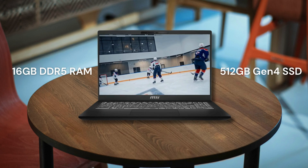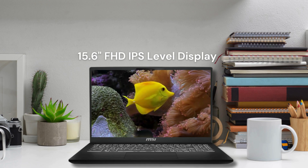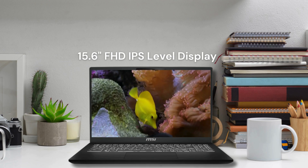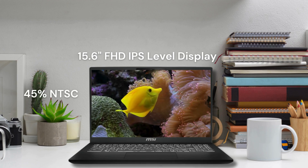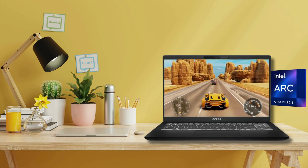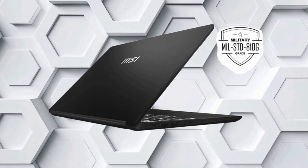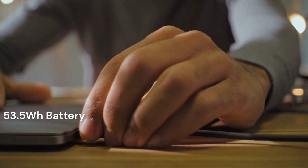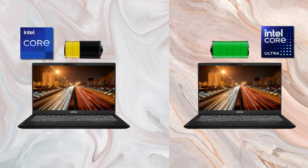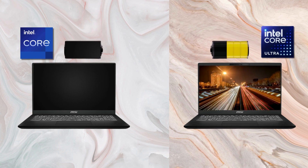With 16GB of DDR5 RAM expandable up to 32GB, you get smooth multitasking, paired with a 512GB Gen4 SSD for faster file access. The 15.6-inch Full HD IPS display is bright and crisp, although it's only 45% NTSC, so it's not the best for professional-level color work. It also features Intel Arc graphics, decent for light gaming or creative work, and military-grade build quality for durability. Compared to a normal Intel Core processor, the Intel Core Ultra uses less power, delivering high performance with longer battery life even with increased computational power.